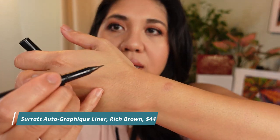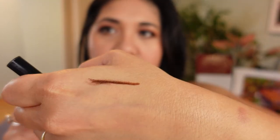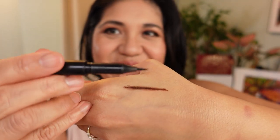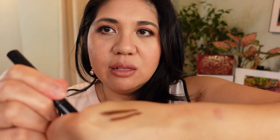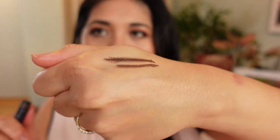For eyeliners — my favorite liquid liner is the Suqqu calligraphy pen in brown, which I use almost every day. Sometimes black is too harsh, and this is a really nice brown. It's a calligraphy pen tip so it's not for beginners, but I've been doing liquid liners for years and I love the mechanism and the color. I'll probably pick up the blue and purple liquid liners from Suqqu this year.